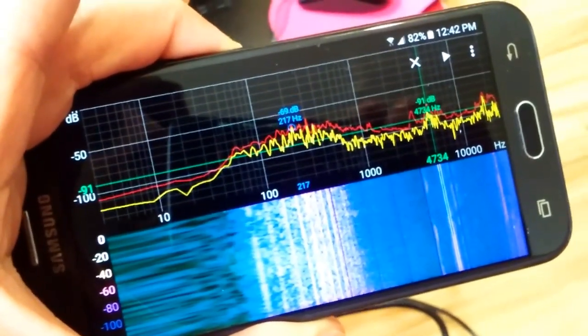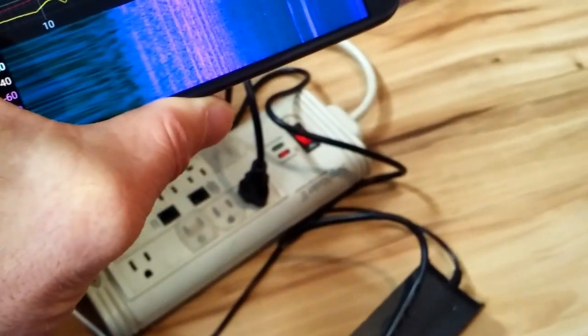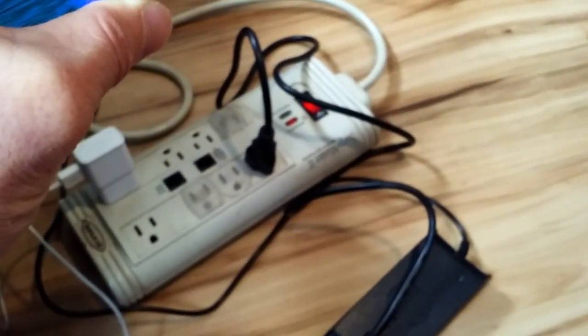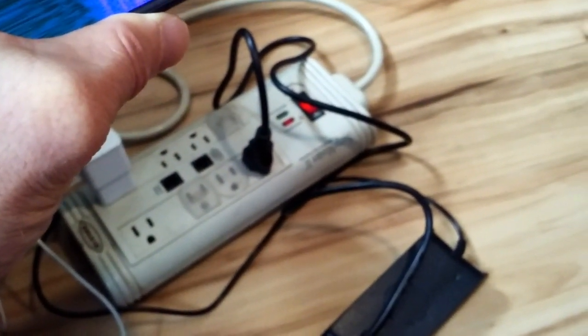I found it very useful to have this app, and it just troubleshot this power adapter, which I bought cheap off eBay. Well, you get what you pay for, right? I mean, it powers up my laptop, but I have to admit that noise is a little bit irritating.